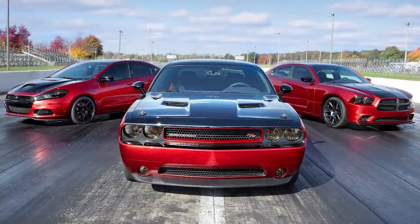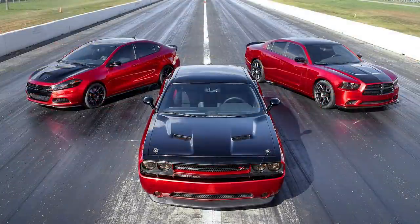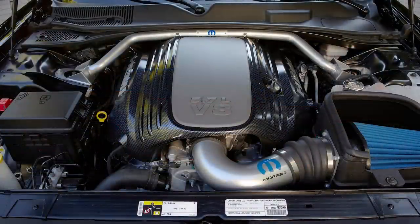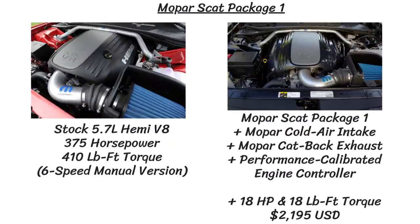There were 3 stages for the Scat Package. The goal was to bump up the output of the 5.7L Hemi V8 while keeping the factory warranty fully intact. The Stage 1 has a Mopar Cold Air Intake, Mopar Cat-Back Exhaust, and Performance Calibrated Engine Controller, adding an extra 18 horsepower and 18 pound-feet of torque — bumping things up to 393 horsepower and 428 pound-feet of torque, at a cost of $2,195.